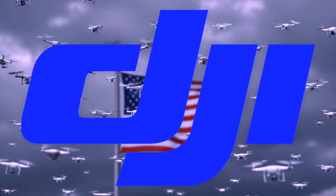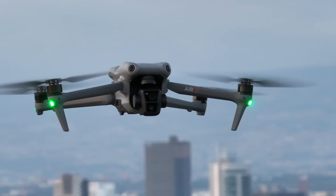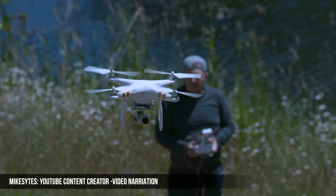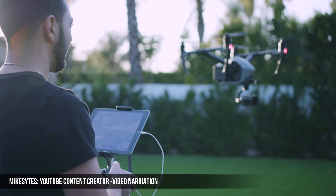DJI — that name dominates the skies. The biggest drone manufacturer not only here in the United States, but all over the world. For people who fly drones just for a hobby or if you're trying to make a blockbuster movie, DJI drones are synonymous for both of those applications.